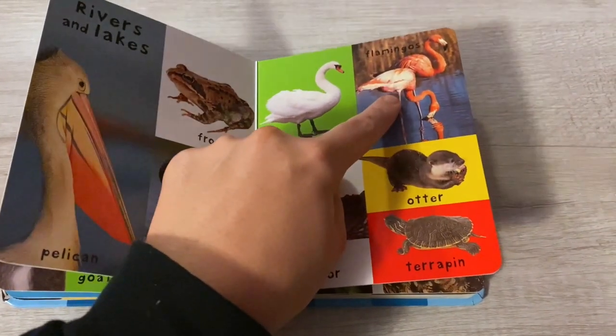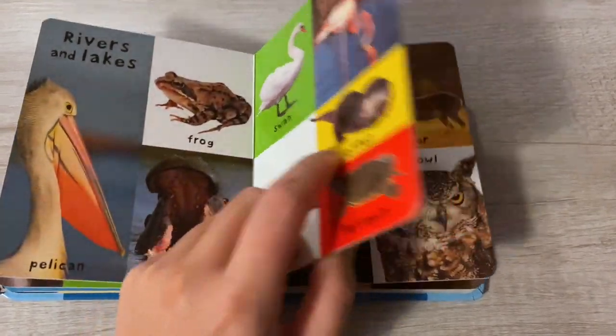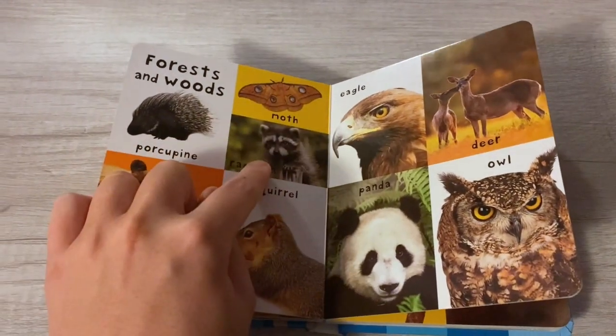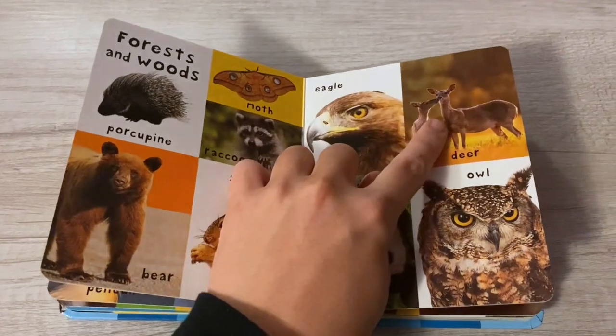Swan, flamingo, alligator, otter, terrapin. Forest and woods: porcupine, moth, raccoon, bear, squirrel, eagle, deer.